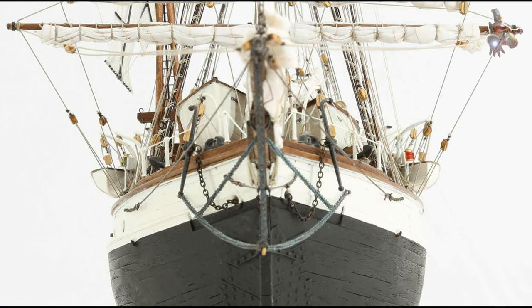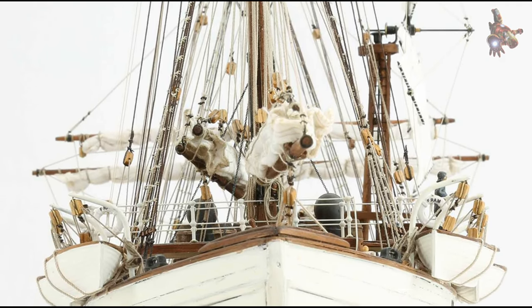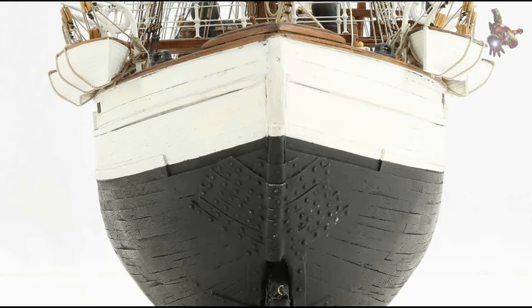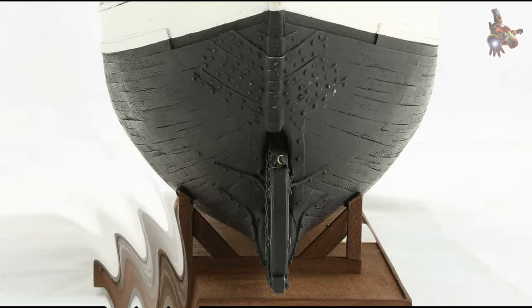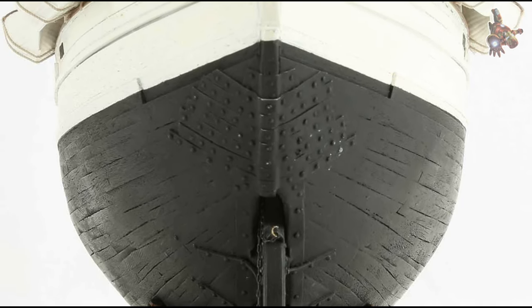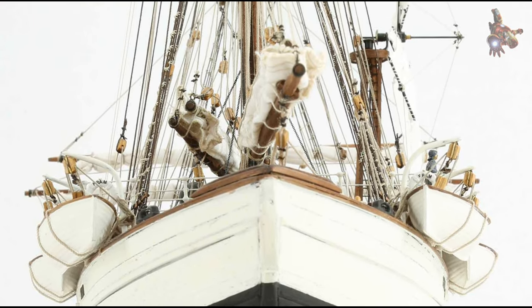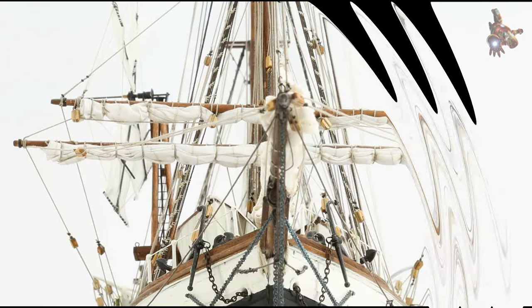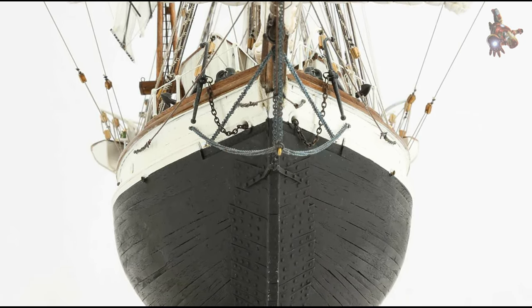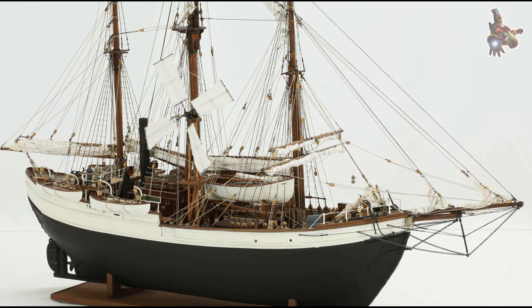Legacy: Amundsen's successful journey to the South Pole aboard the Fram solidified the ship's reputation as an extraordinary vessel for polar exploration. The expedition was a remarkable achievement, and Amundsen's meticulous planning and execution set a benchmark for future polar expeditions. The Fram's involvement in Amundsen's South Pole expedition showcased its resilience and reliability, marking a significant milestone in the exploration of Antarctica.